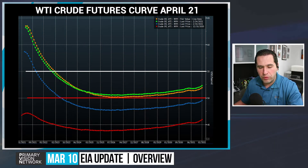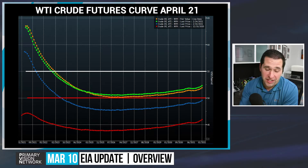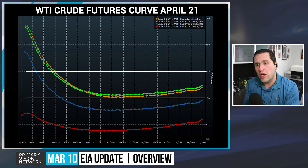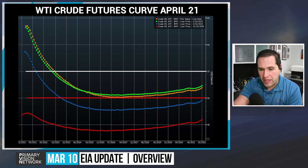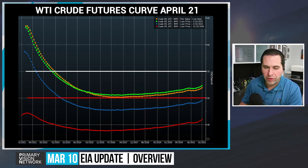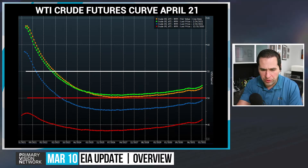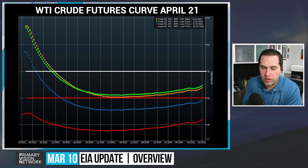Looking at the WTI crude curve, the white line is marking 55 and everything up until about January 2023 is trading above 55. So even though we're in this pretty steep contango, you can still get a fairly sizable hedge depending on which month you're in and what you're targeting. The red line is showing where 50 is, so we're starting to get a little bit closer to 50. Most people aren't really looking at hedging 2027, but it gives you an idea of where things sit.